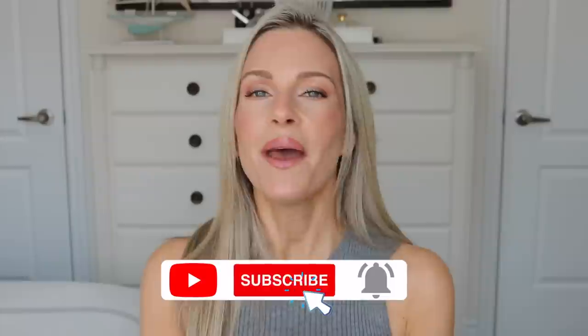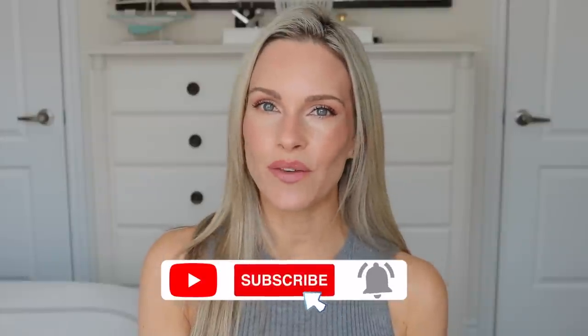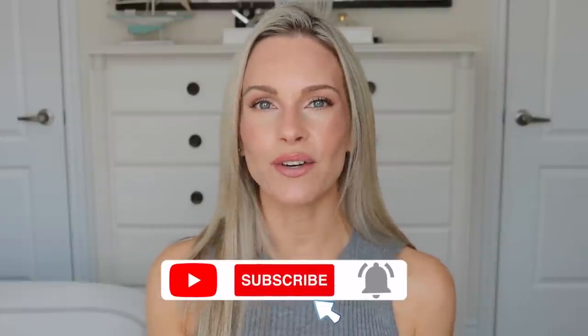Don't forget to subscribe and ring the notification bell, and give this video a thumbs up. The first empty I have is by Necessaire — this is the body serum. I've talked about this many times on my channel; I tend to gravitate towards it more during the colder months, fall and winter.